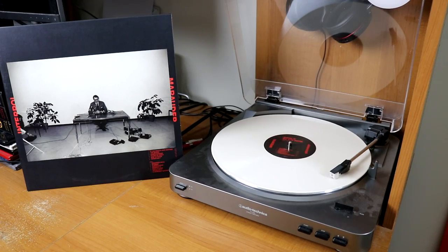These are the three Interpol records in my collection, starting with their debut Turn On the Bright Lights. I also have a white copy that I found in the used bin randomly at my local record store — this is El Pintor. And then I have their most recent album, Marauder. Jack White always goes above and beyond for his vinyl, and I have Blunderbuss and the debut, in addition to the follow-up, Lazaretto.